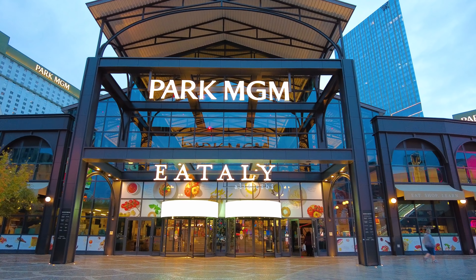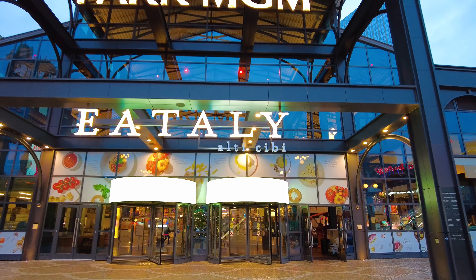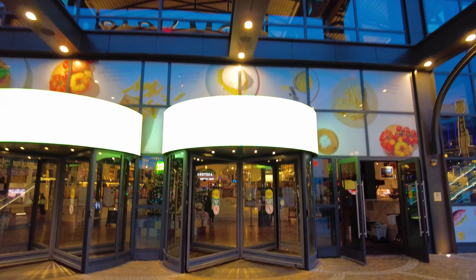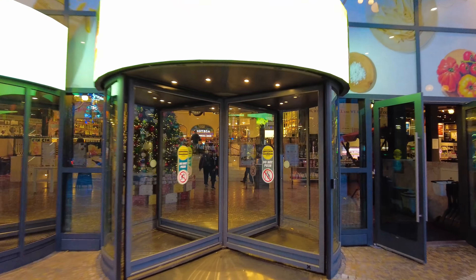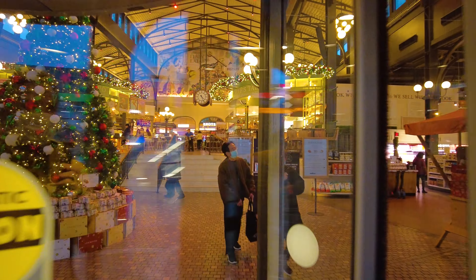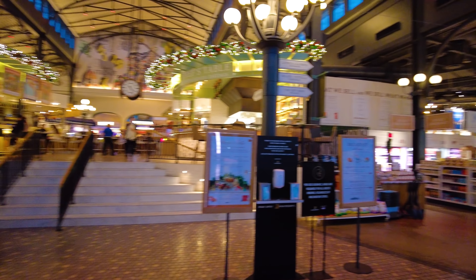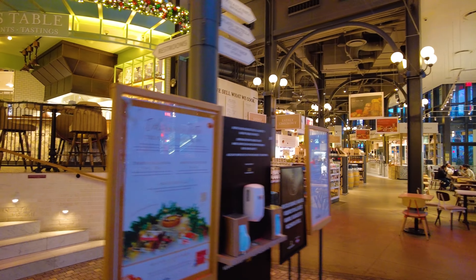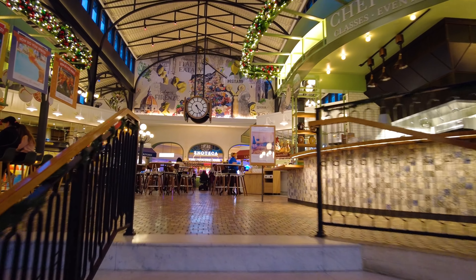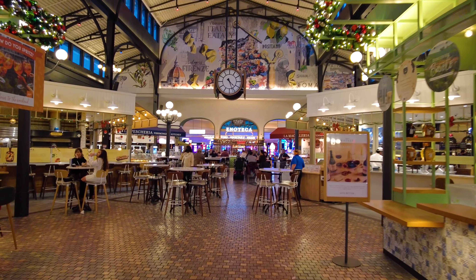I figured we should start this tour just coming in from the outside as if you would from the Strip. There are actually two ways into Eataly — one from the Strip, basically right next to the New York, New York hotel, or you can come in through the Park MGM Casino. Eataly literally just kind of butts up against the casino. As we come in, on the right-hand side is the supermarket area and a bakery. But I wanna take you to the food court part, which is directly up this staircase. To the left is a bread bakery and the wine area.